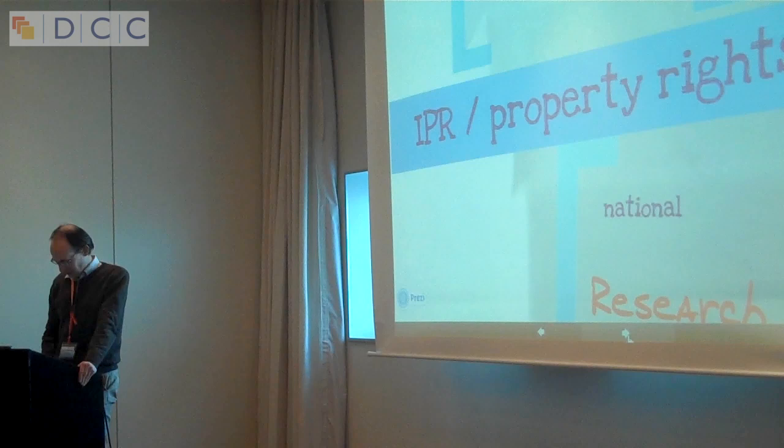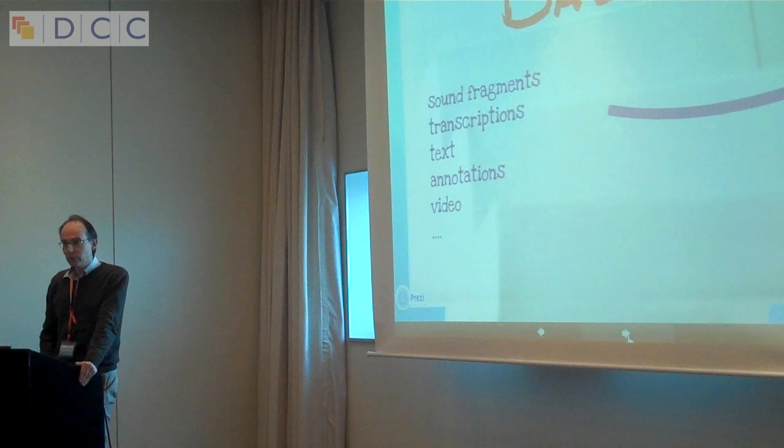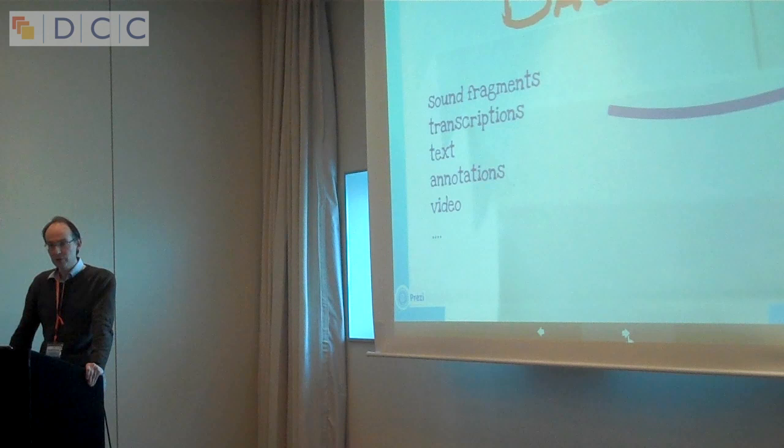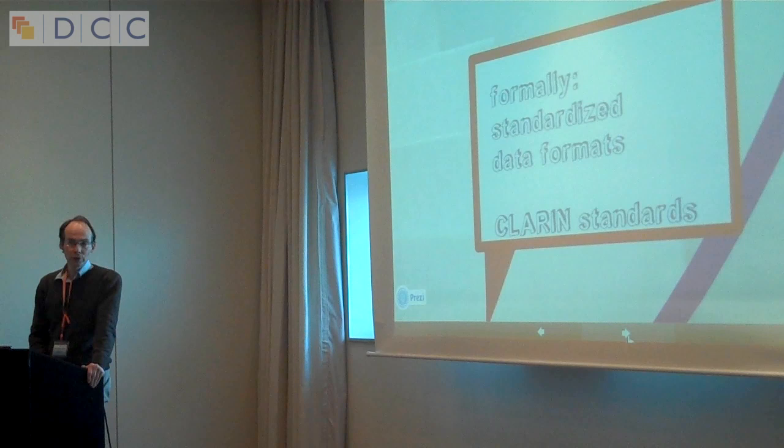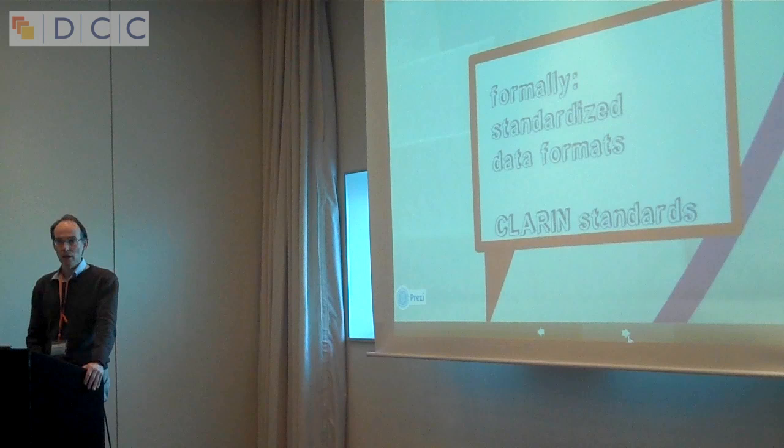Then there is the data itself. What we typically encounter are sound fragments, audio files, transcriptions, text, annotations, and sometimes videos as well. As a data curation centre, we take care that these data are converted to formats that are acceptable within CLARIN and conform to the standards of CLARIN.